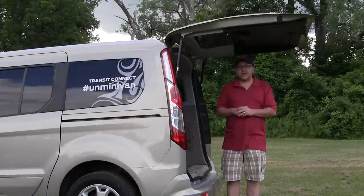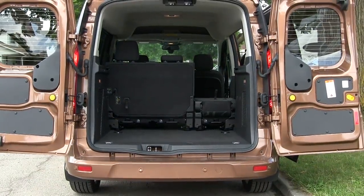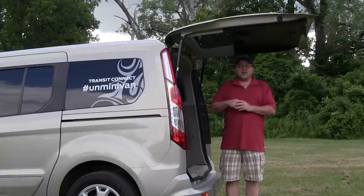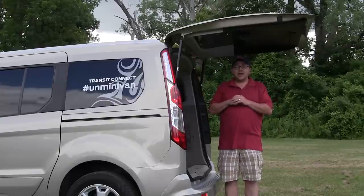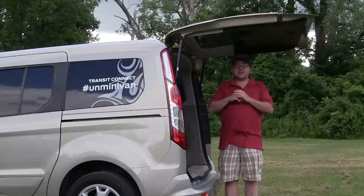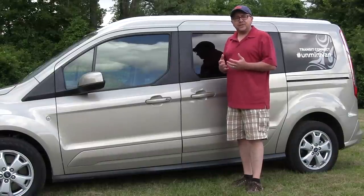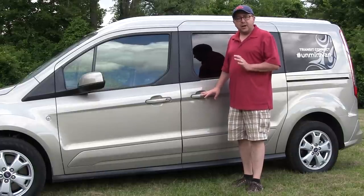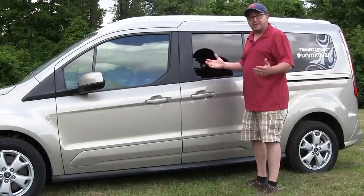There are two tailgate options with the Ford Transit Connect. You have the traditional barn style, which can open a full 180 degrees and gives you a clear path in, or you have this liftgate version. The liftgate is rather large and nice because if it's raining, it provides ample area to stand under. With the theme of keeping things simple and affordable, the side doors are not power — they are manual — however, they open very easily and glide quite nicely.